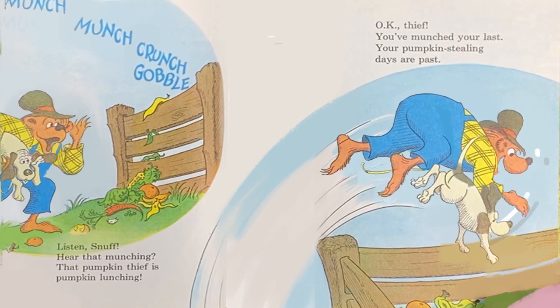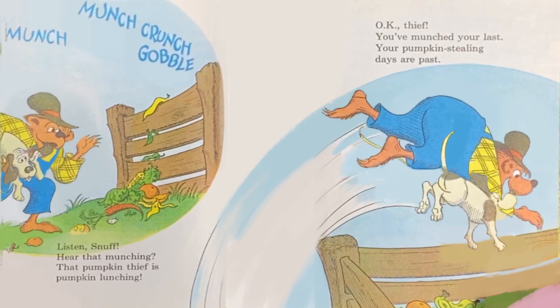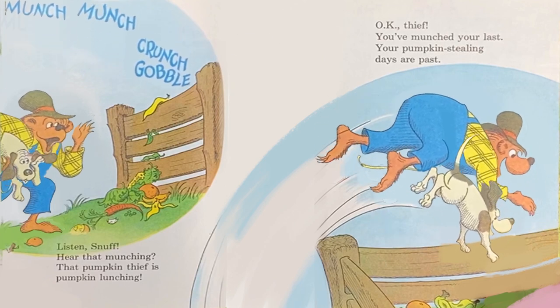Munch, munch, munch, crunch, gobble. Listen, Snuff — hear that munching? That pumpkin thief is pumpkin lunching.